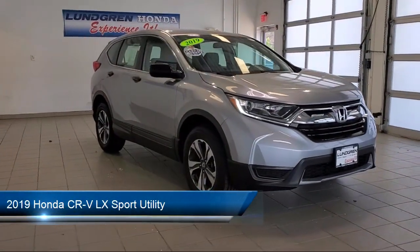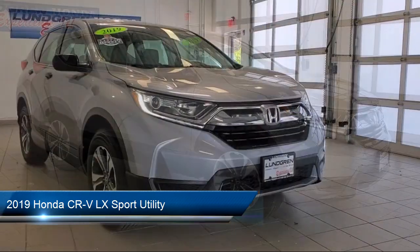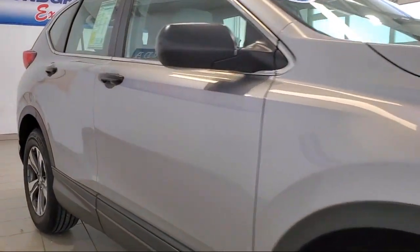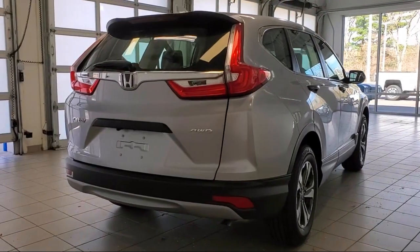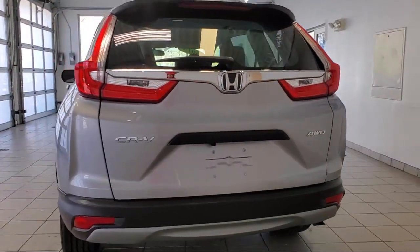It comes equipped with rear view camera, keyless entry, alloy wheels, steering wheel controls, air conditioning, electronic stability control, speed sensing steering, rear spoiler, tire pressure monitoring system, traction control, and has less than 20,000 miles on the odometer.